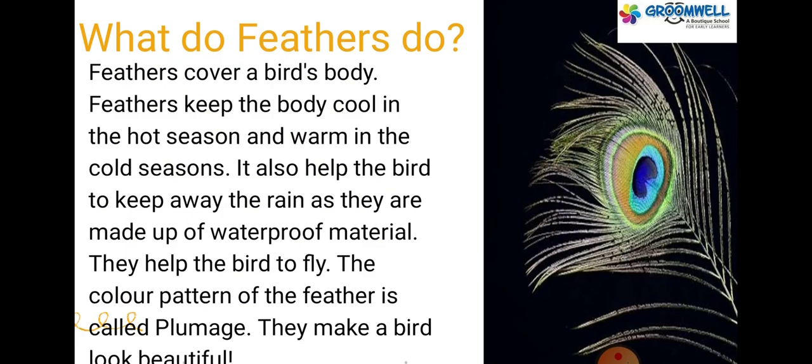What do feathers do? Feathers cover a bird's body. Feathers keep the body cool in the hot season and warm in the cold seasons. They also help the bird to keep away the rain as they are made of waterproof material. They help the bird to fly. The color pattern of the feather is called plumage, and they make a bird look beautiful.